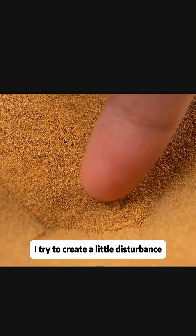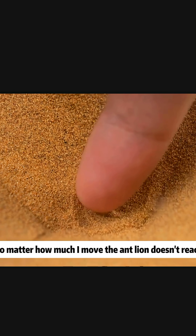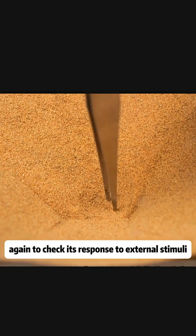I try to create a little disturbance to simulate prey passing by. Unfortunately, no matter how much I move, the antlion doesn't react. I use the tweezers again to check its response to external stimuli — it's quite clear.